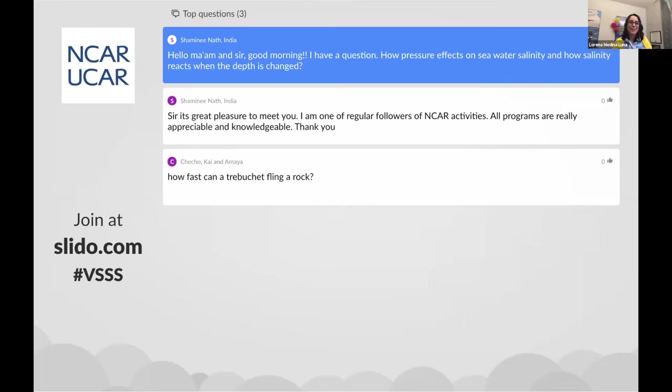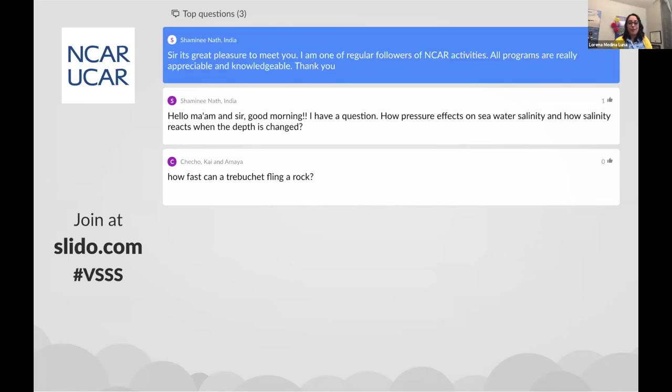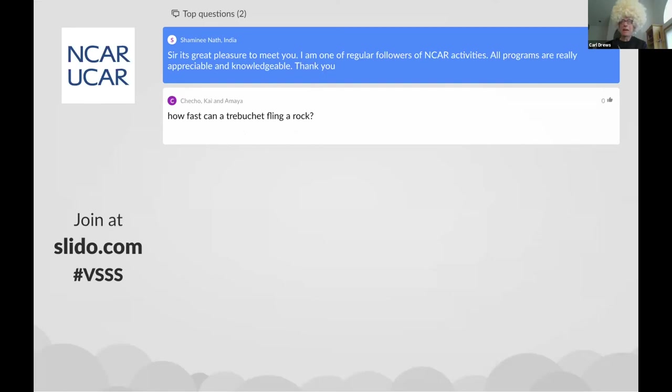Thank you so much for taking a crack at that. It's really cool to hear about how different temperatures and salt concentration affect water. Thank you so much. And again from Shamini Nath from India — it's not a question but a comment: it's a great pleasure to meet you. I am one of the regular followers of NCAR activities. All programs are really appreciable and knowledgeable. Thank you Shamini, it's great to have you here. We're really happy that you're watching us this morning, or whatever time it is in India.